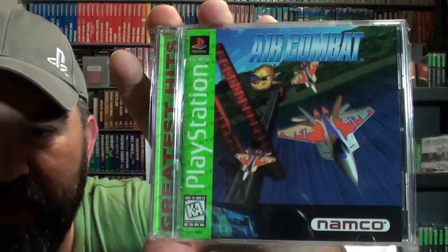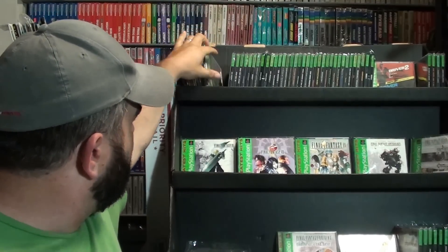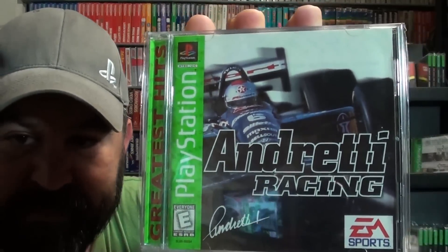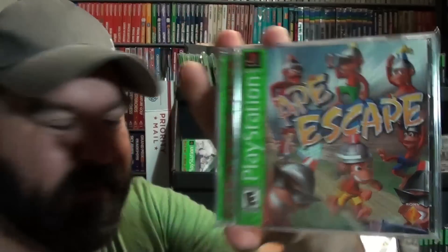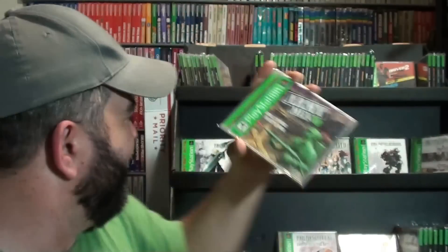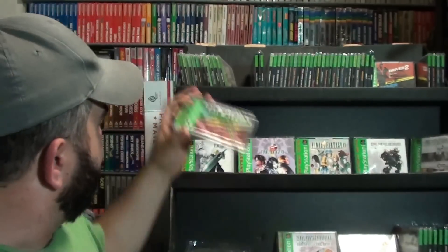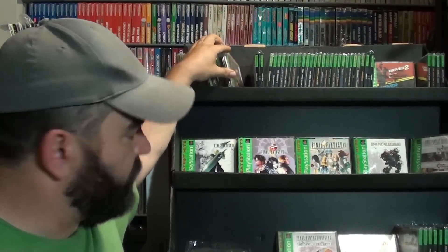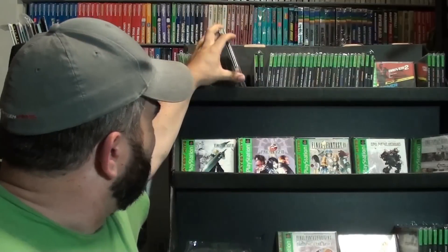Air Combat — Air Combat has a lot of variations. Alien Trilogy, excellent game. Andretti Racing. Ape Escape. Army Men 3D — they made so many Army Men games for the PlayStation. Army Men Air Attack as well. Some of them weren't that bad; others were terrible. But those two are pretty good. Asteroids. Battle Arena Toshinden — this is the game that I first played on the PlayStation, my very first game.